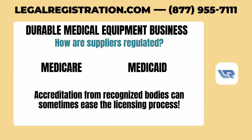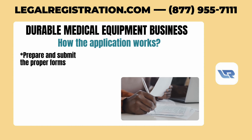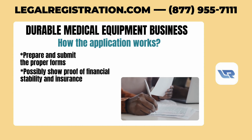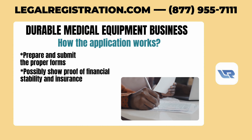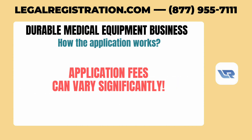Accreditation from recognized bodies can sometimes ease the licensing process. Once you've identified the required license, the application process involves several steps. You'll need to prepare and submit the proper forms, possibly show proof of financial stability and insurance, and sometimes undergo inspections. Application fees can vary significantly, so be prepared for this cost as well.